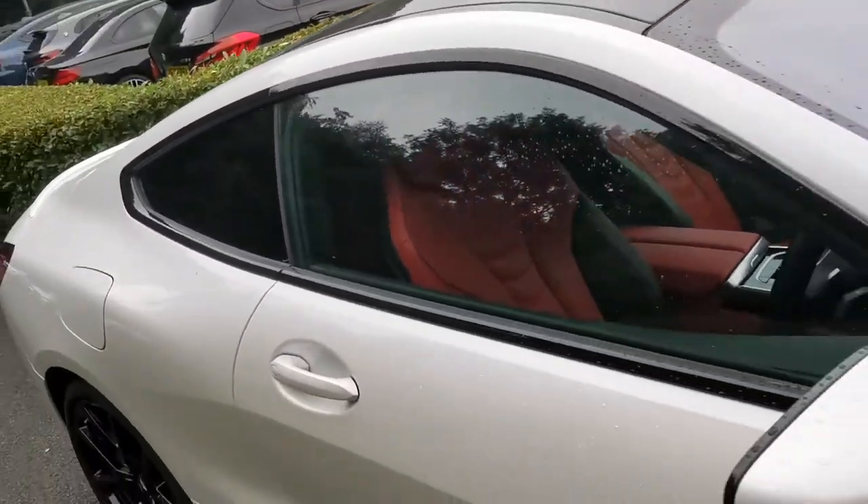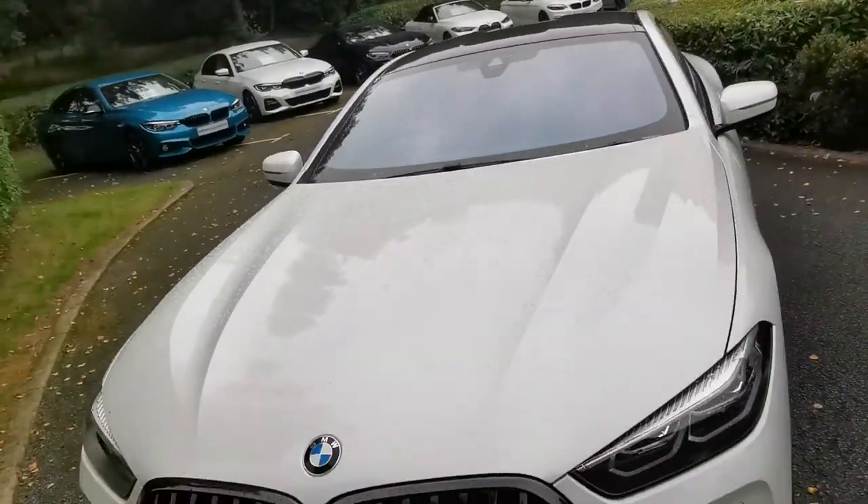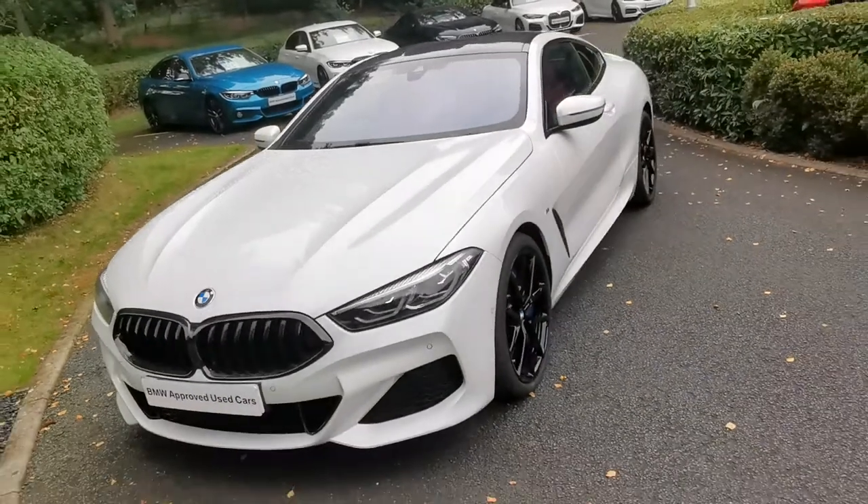If you'd like a more detailed video of this vehicle, to get into a specific area in more detail, or any more information, please do get in contact and one of our sales executives would be more than happy to help.